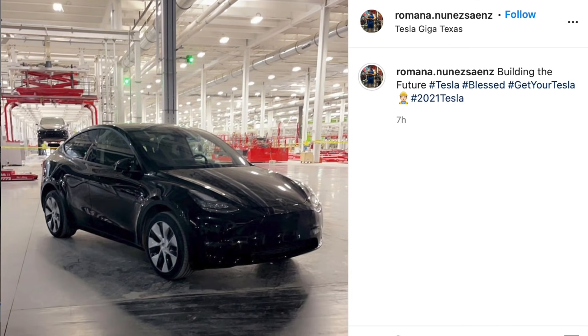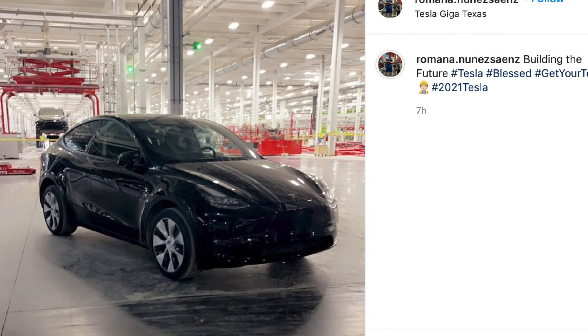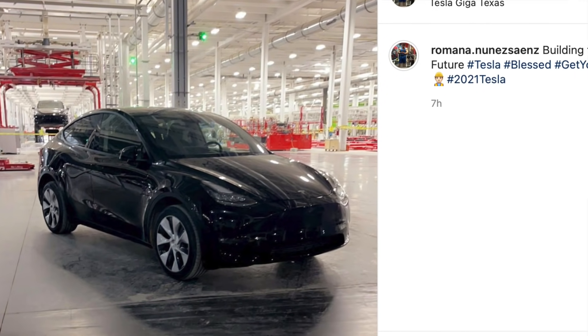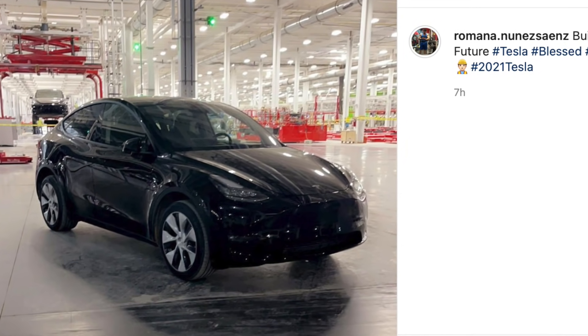One of the construction workers at GigaTexas just posted on their Instagram what allegedly is the first pre-production Model Y that GigaTexas has assembled. There are actually quite a few things we can learn from this photo. For one, the sources that we've been talking to about when GigaTexas was going to be operational and that prototype production would be starting soon — those sources are probably correct.